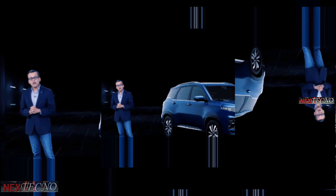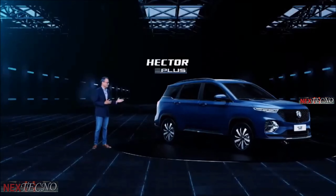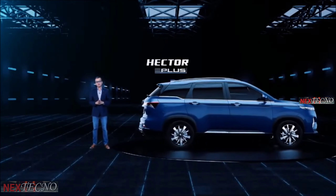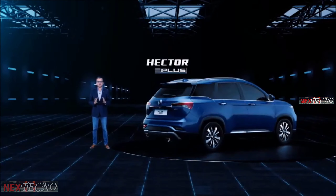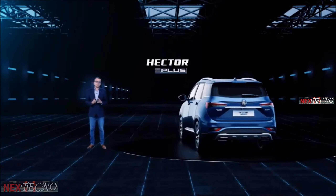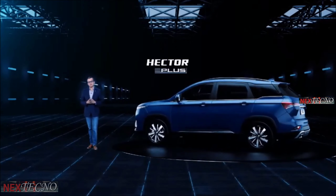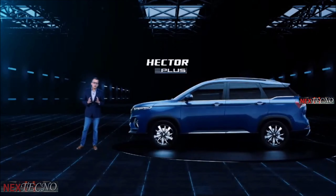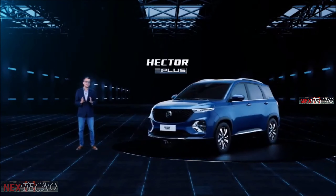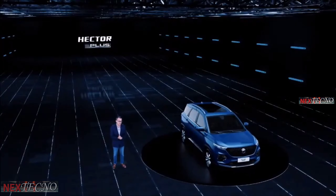In the same direction, we are today presenting to you the Hector Plus. The six-seater MG Hector Plus is an output of multiple interactions that we had with our consumers and engineers, and we have attempted to utilize the ample space in the car to deliver the need of more comfort and convenience for our customers. Our all-new six-seater MG Hector Plus comes with all-new exteriors and interiors, and I am very excited now to really show you the entire car.